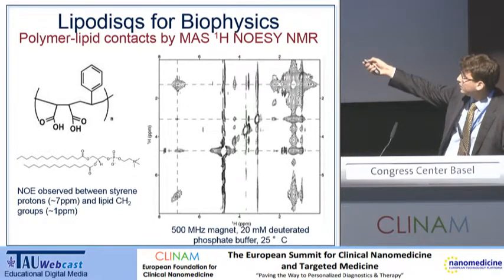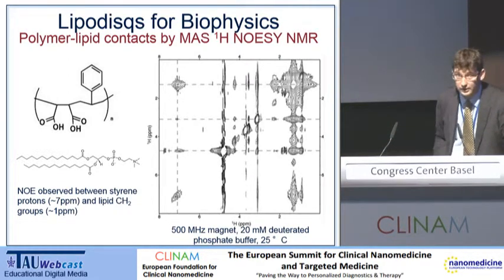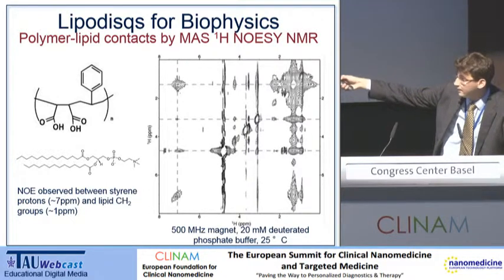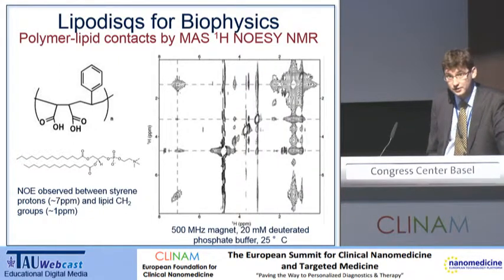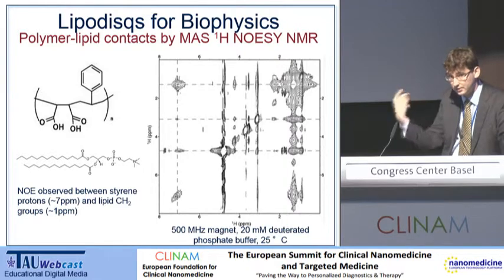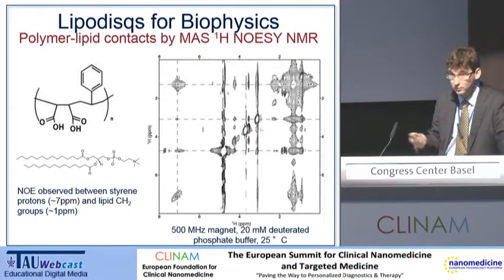The main diagonal is where all the action is happening in terms of the individual resonances coming up. Key for us here is this cross peak over at the side. That's the cross peak which indicates that the styrene group — these aromatic protons — are actually able to talk to the CH2 protons within the lipid. This is completely consistent with the picture of a disk of lipid which is stabilised by the polymer wrapping around the outside of the particle, like a coin stabilised on its rim.